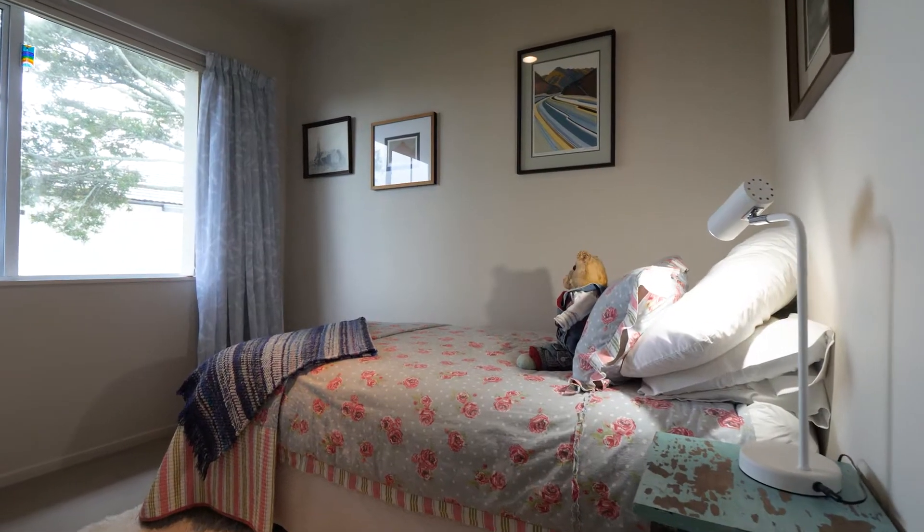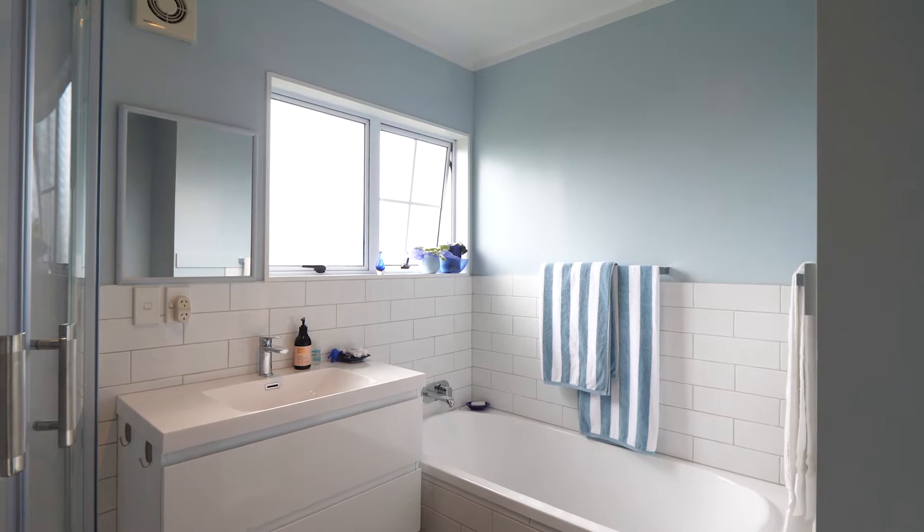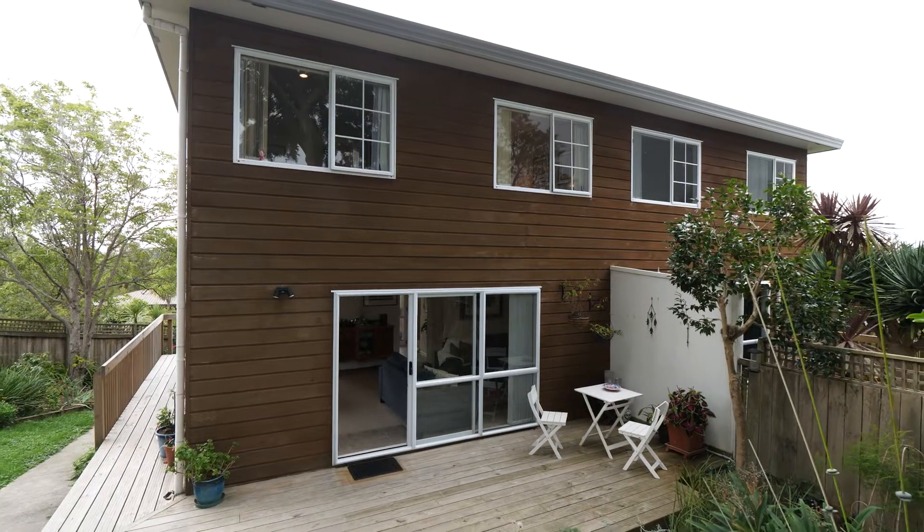So there we go, warm and cosy and ready for you to move in this winter. Three good sized bedrooms upstairs in a nicely modernised bathroom. As you can see the kitchen here is new, really functional, nice clean white lines, wonderful open plan living and plenty of parking. I look forward to hearing from you about this property.